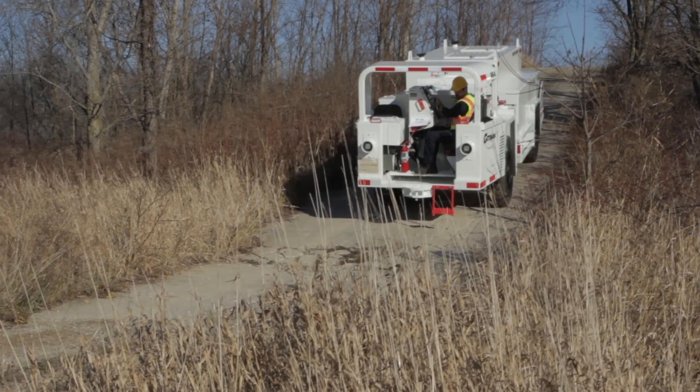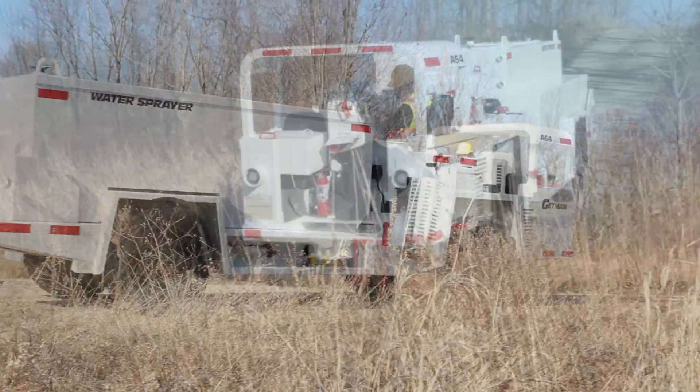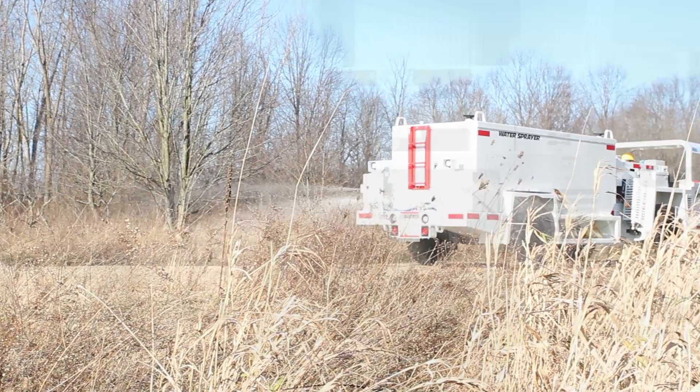Getman A64 water sprayers improve safety by reducing or eliminating roadway dust, improving underground visibility and air conditions.